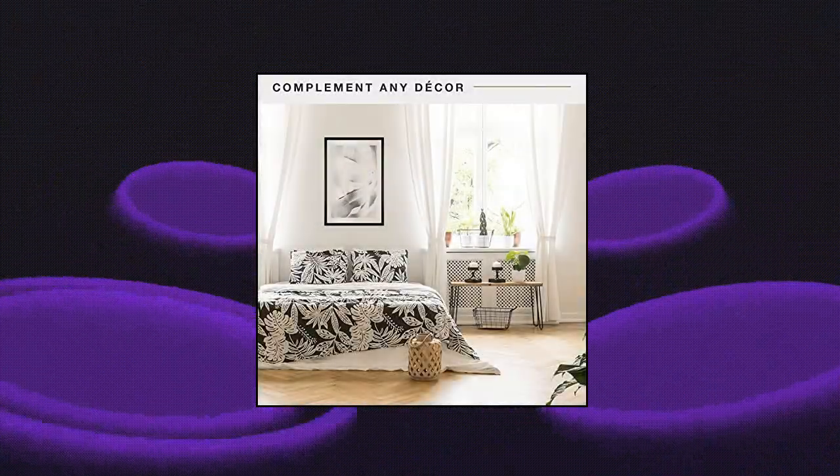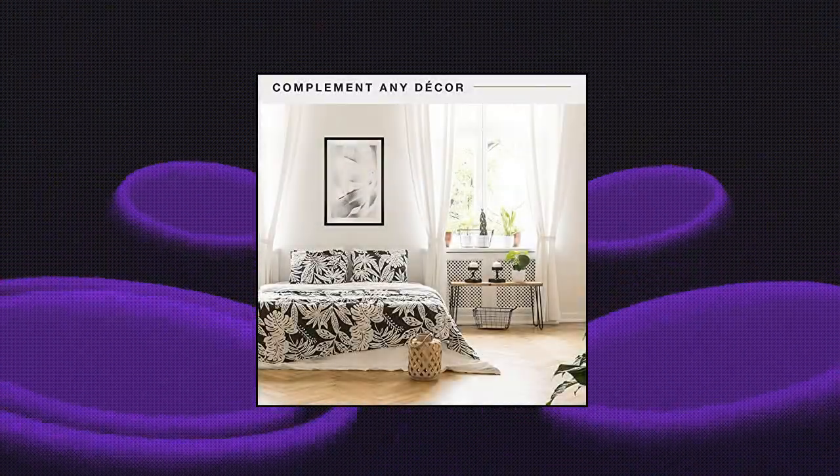Easy to use: includes pre-attached sawtooth hangers for vertical or horizontal hanging. Just add your artwork and hang.